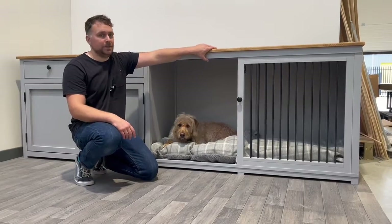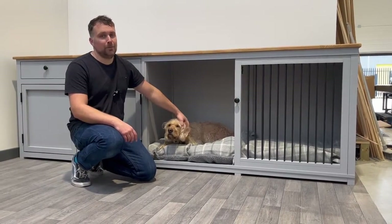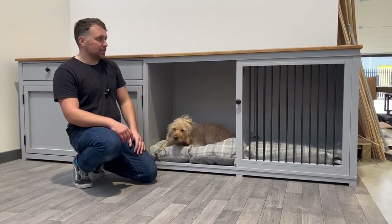Hello, it's Harry here from The Pet Carpenter, along with our model dog Finn who's showing off our bed perfectly. Very nice cozy space for him.